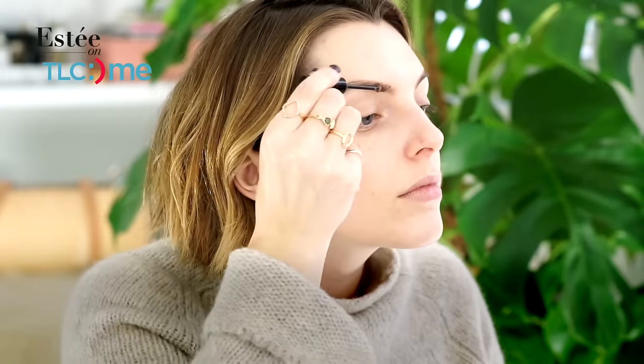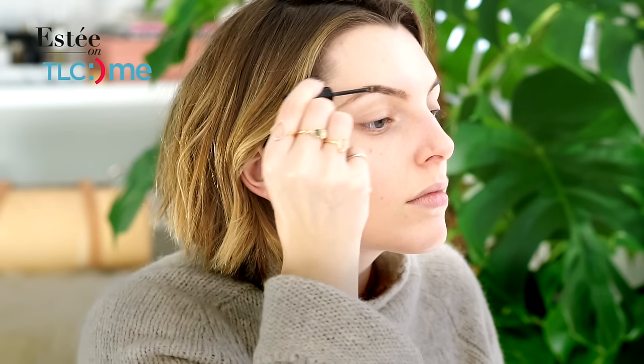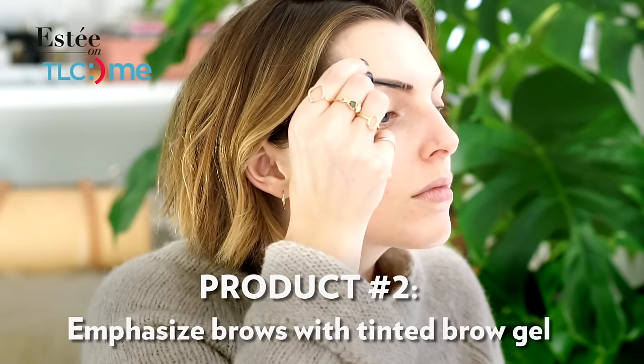The second most important thing to me is my eyebrows, because I need as much help as I can get in the eyebrow department — they're not very dark so it's very hard to see them. So I love my tinted brow gels; they're super quick to use